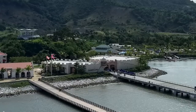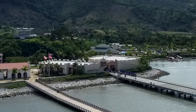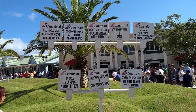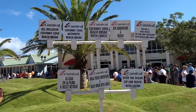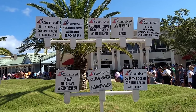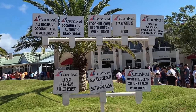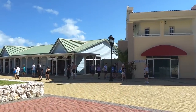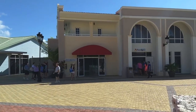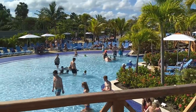After you pass through the sizable gift shop at the end of the pier and enter the open-air cruise center, you'll likely see signage for passengers taking ship-sponsored excursions. There is an impressive range of excursion activities to choose from at Amber Cove. However, there is also plenty to do in the cruise center itself, including shopping, restaurants, a zip line, and complimentary pools and water slides.